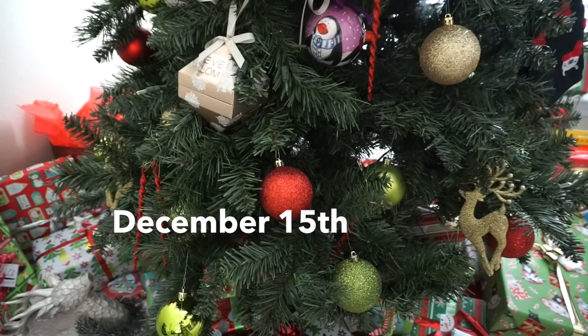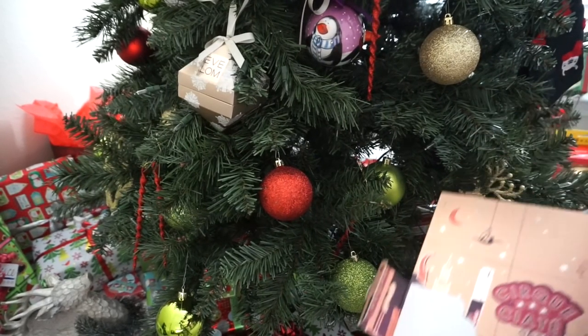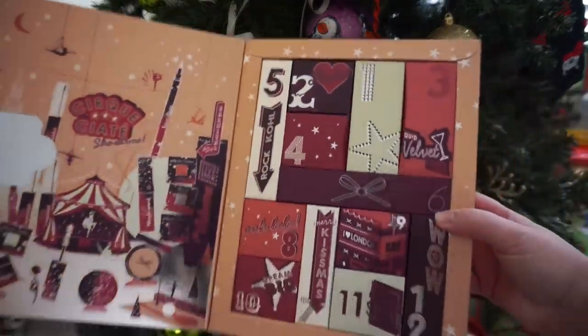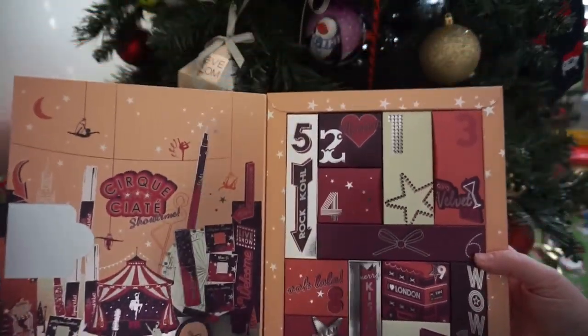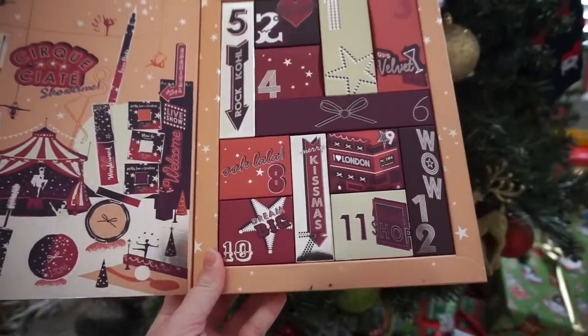Hey guys, it is day 15 and it's time for advent calendars while my coffee's brewing. I had to do coffee the old-fashioned way in a pot because we're still out of K-cups. I have to keep telling myself what day is which in this one.